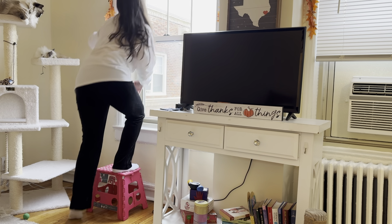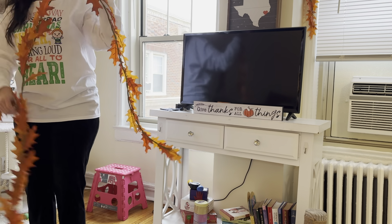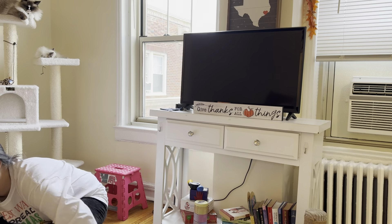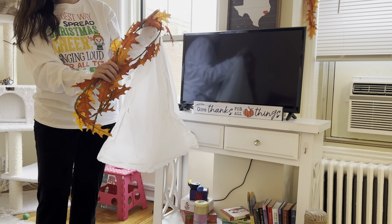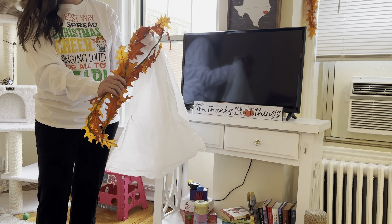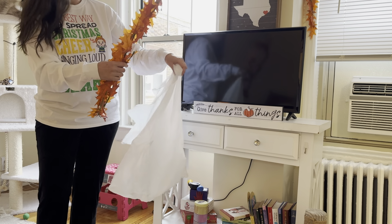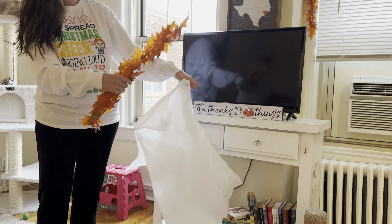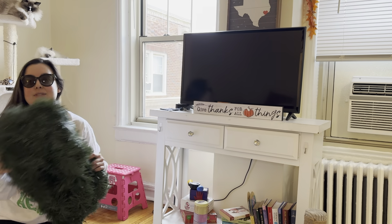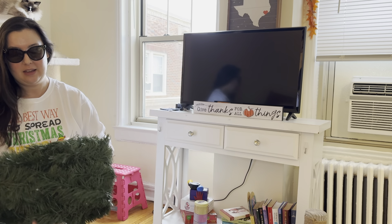It's time to finally decorate my home for Christmas and take down the fall decor. I'm so excited — it's my favorite time of the year. I just got this leafy garland from Target, which is the best. I love finding things there for holiday decor. I'm going to try to preserve them by putting them in a trash bag so they stay intact until next year.